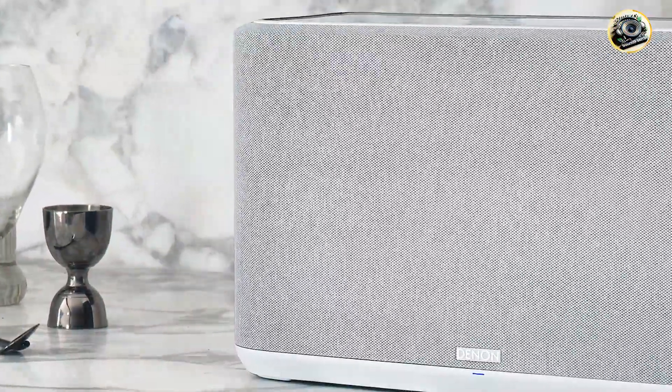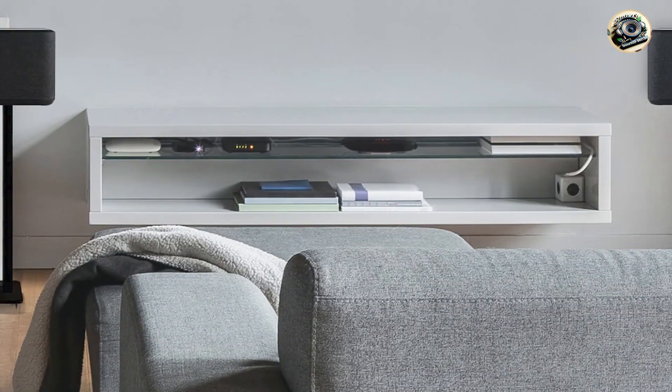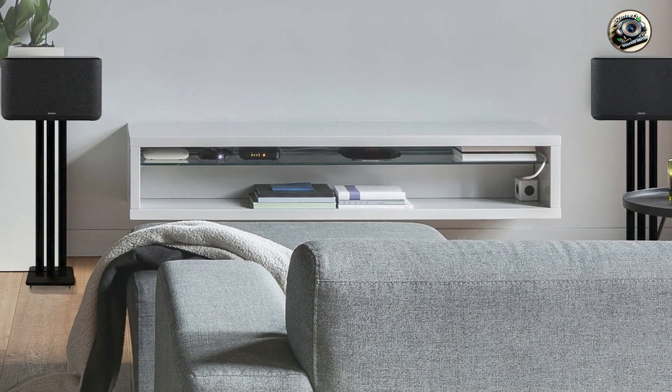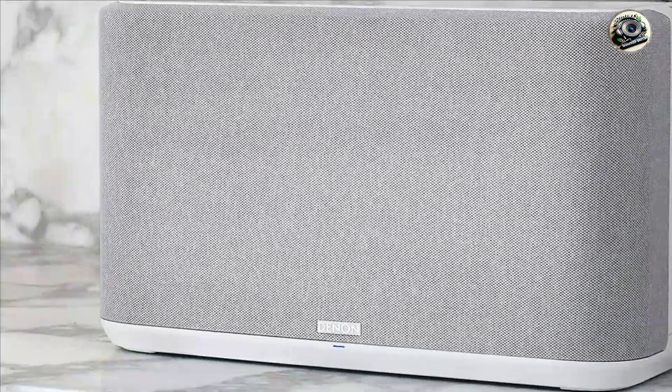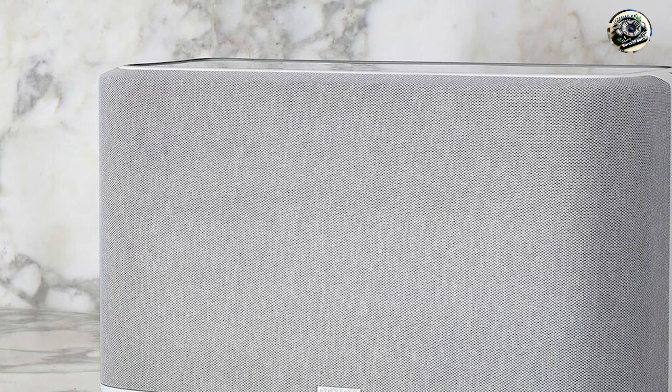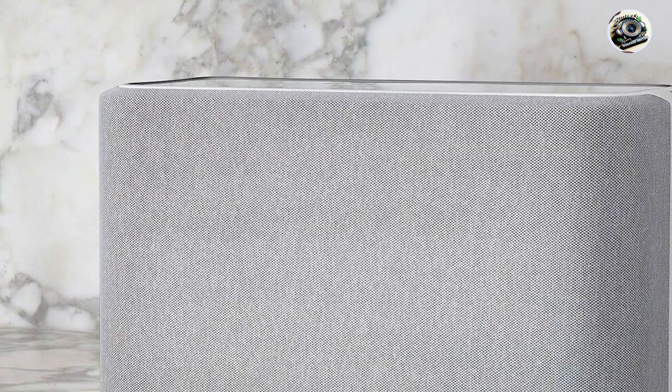One of the main advantages of the Denon Home 350 is its incredible sound quality. The powerful drivers and advanced audio processing ensure that every note is clear and dynamic, making it perfect for any music genre. The speaker's wireless capabilities allow for easy integration with your smart home devices, enabling seamless control over your listening experience.